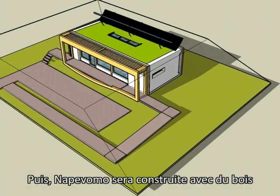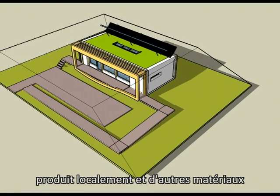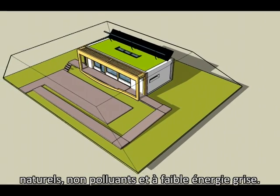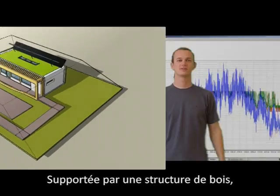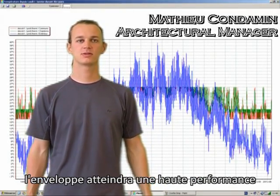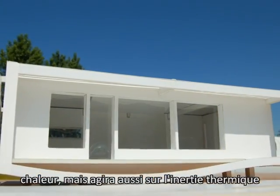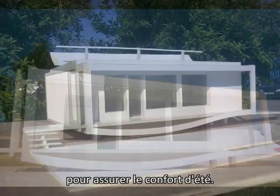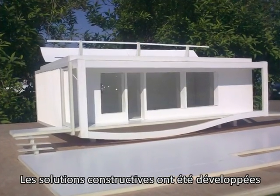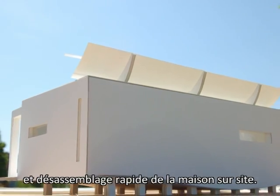NAPEVOMO will be built from locally sourced timber and other natural materials, with low embodied energy and no pollutants. Based on a timber frame, the envelope will allow very high thermal resistance to minimize heat transfer, but also act as a thermal mass to ensure thermal comfort. Constructive solutions have been developed to ensure transportation and rapid assembly and disassembly of the house on site.